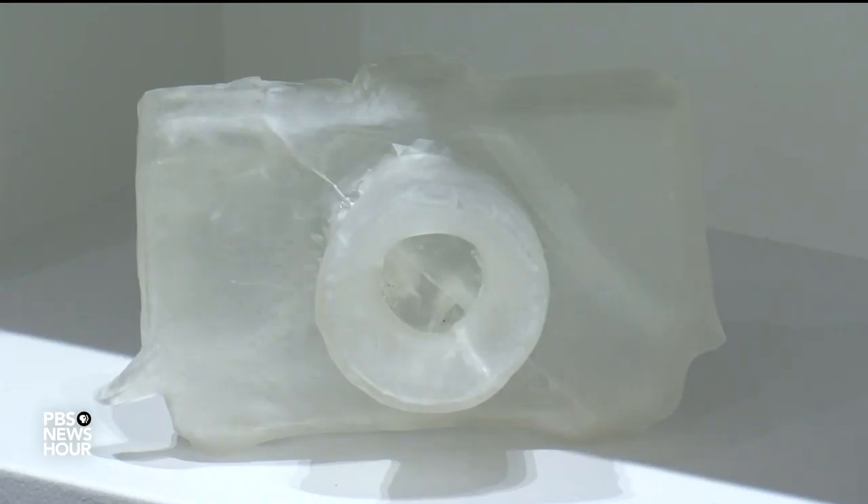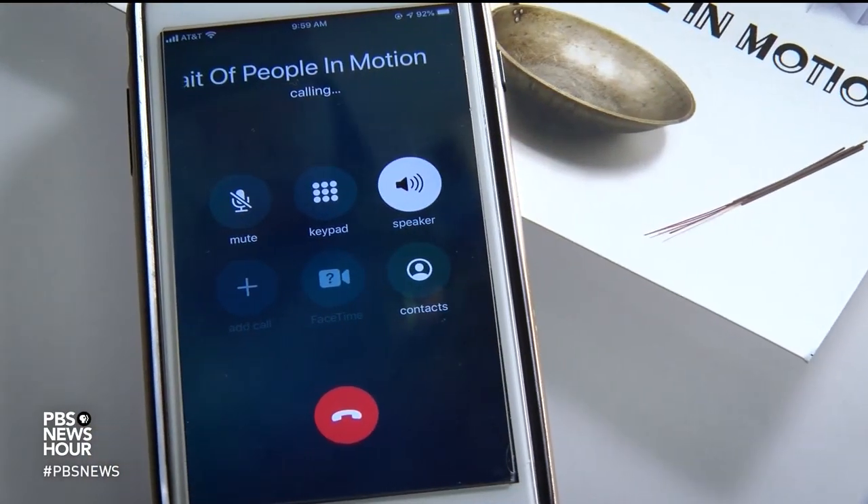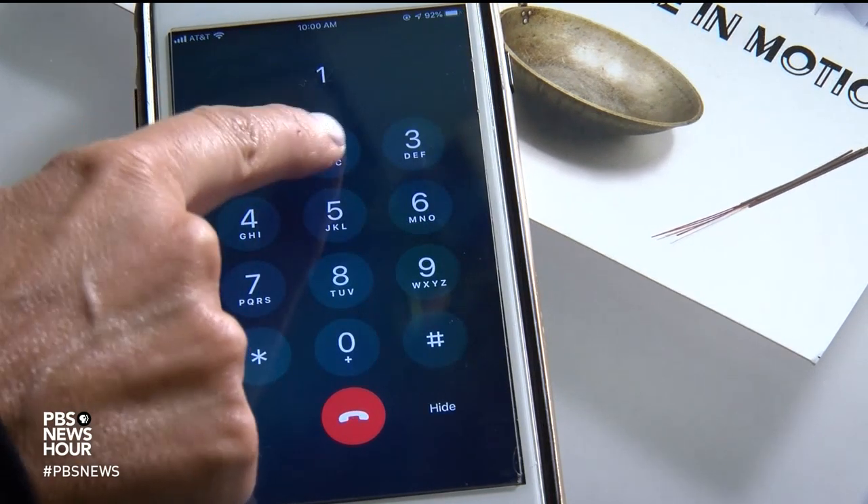Carrie Ann also recorded the oral histories of each piece, which can be played by dialing a number on your phone. Welcome to A Portrait of People in Motion — then the corresponding number of the item.